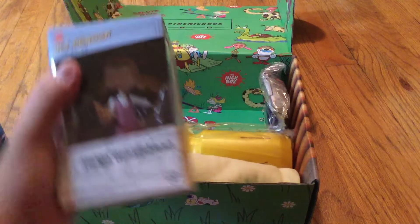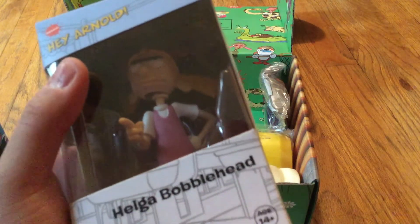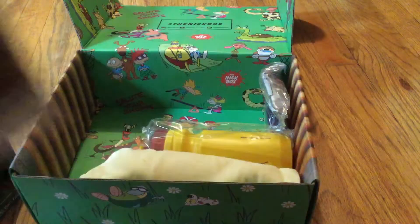So what is this? It's a Helga bobblehead. That is creepy — it looks like her neck is dislocated if you look very closely. But that is cool. Definitely gonna be putting this on my shelf.